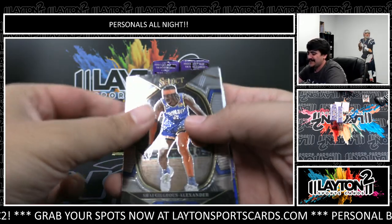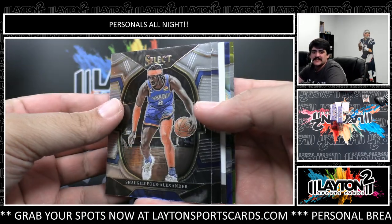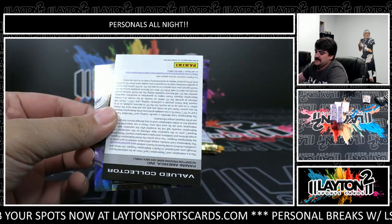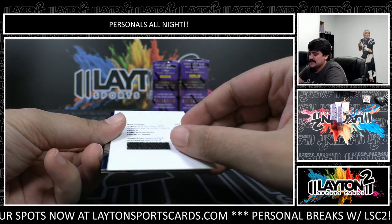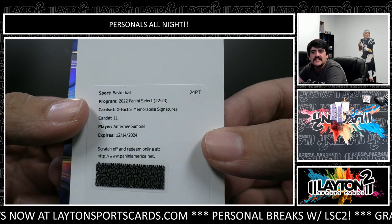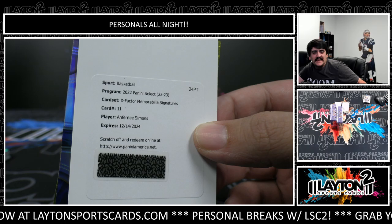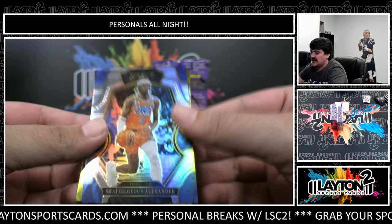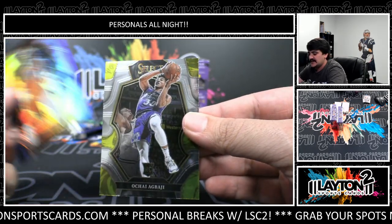Oh no, that's a redemption - Jaedon Ivy base rookie redemption. And it is Anthony Simons on the X-Factor memorabilia signatures, nice one there for the Blazers point guard. Anthony Simons X-Factor patch auto - silver. And O'Shea Baji.